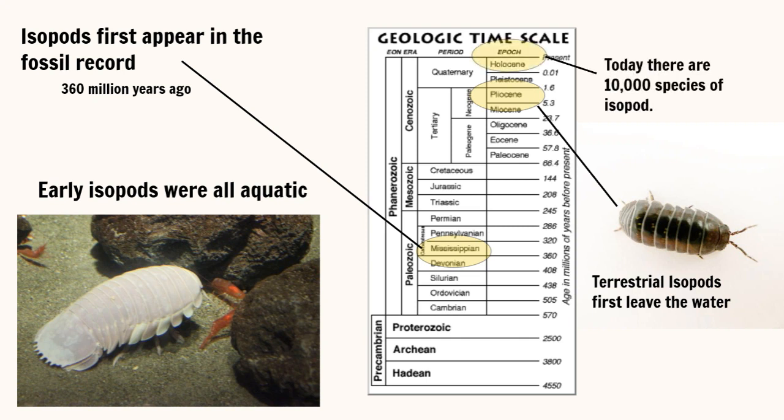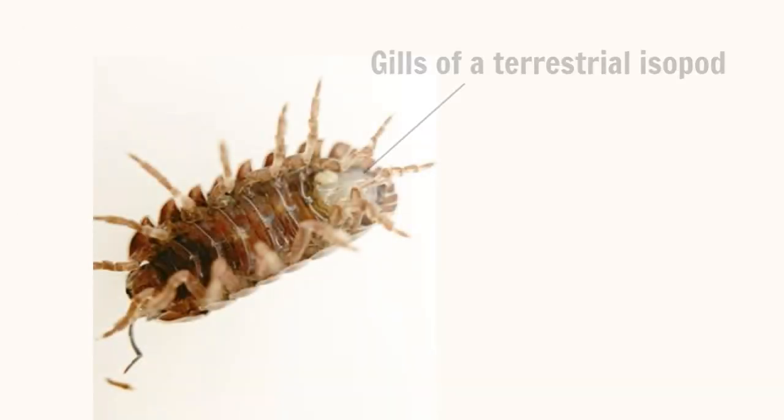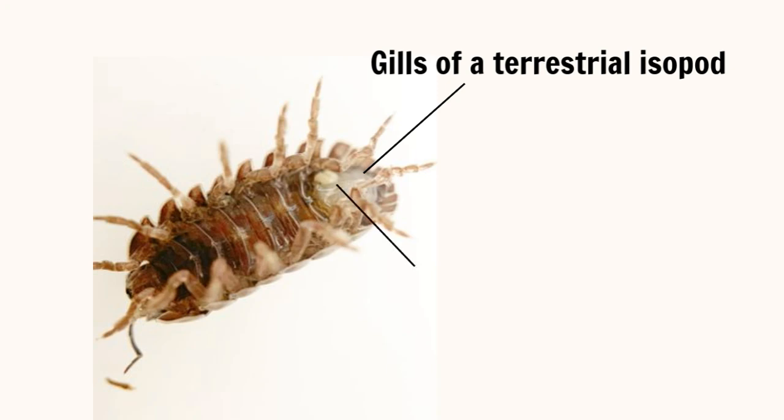Today, there are over 10,000 species of isopod, 5,000 of those being terrestrial. Even after all these years, terrestrial isopods retain their gills, which are located on the underside of their abdomen. But the gills of the terrestrial isopod are slightly different from their water-dwelling cousins. The folds on the surface of the first two pairs of gills have evolved into hollow branches, which is what allows them to breathe air.